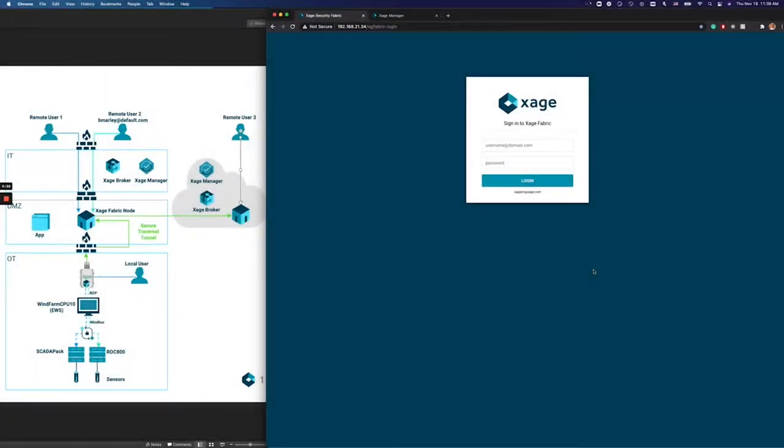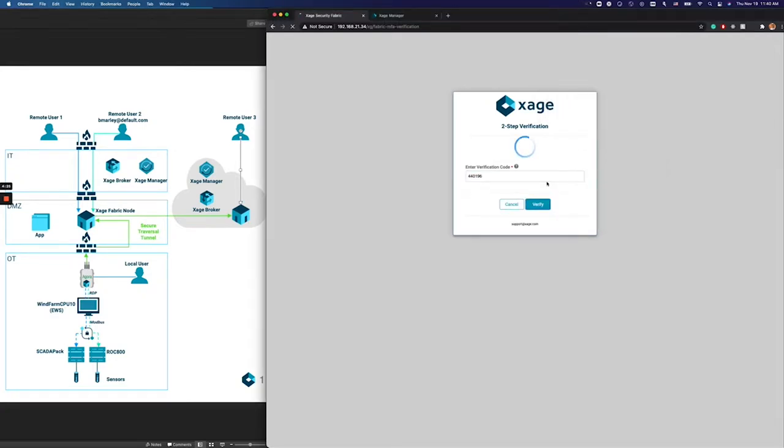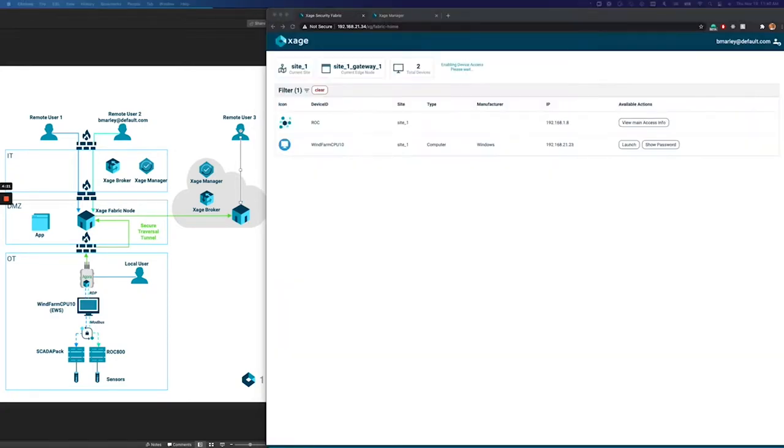In today's demo, we're going to show how Agora and Zage make it easy to provide identity-based granular access to individual assets within the OT, and how easy it is for a user — bmali in our case — to take advantage of that access. bmali logs into the Zage fabric hosted on the Agora via a web browser using his corporate Active Directory account, and MFA is used when accessing remotely. This single sign-on provides him with access to every asset he's authorized to access in the OT — the ROC device and the WinFarm CPU.